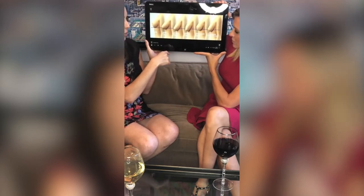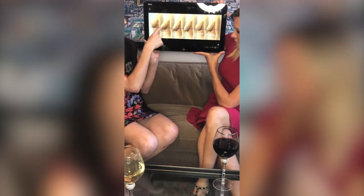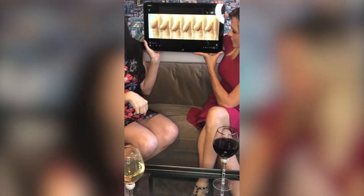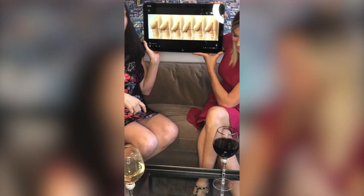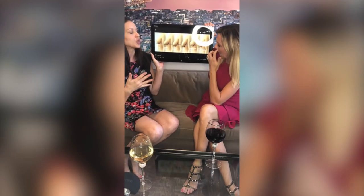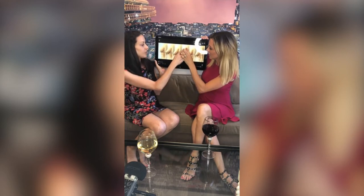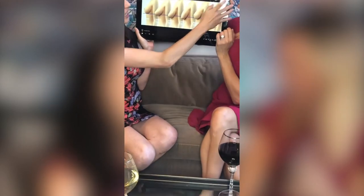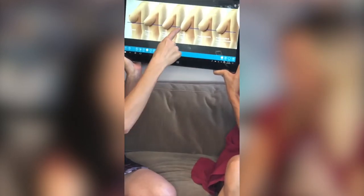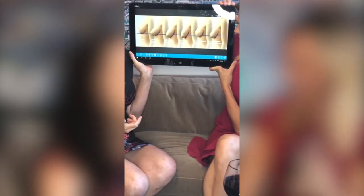Grade two is where the nipple is below the fold — that's generally the borderline between whether we can get a lift by filling with an implant versus needing a true lift. Grade three means the nipple is pointing at the floor, and there is no way to address that breast except to lift it. If you just put an implant in, either the volume goes way up top and you get a humpy, long breast, or the implant goes down and you get a rock-in-a-sock effect. Most people end up not very happy with that.